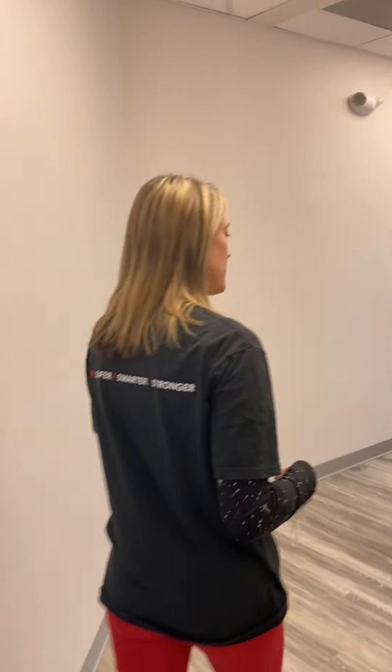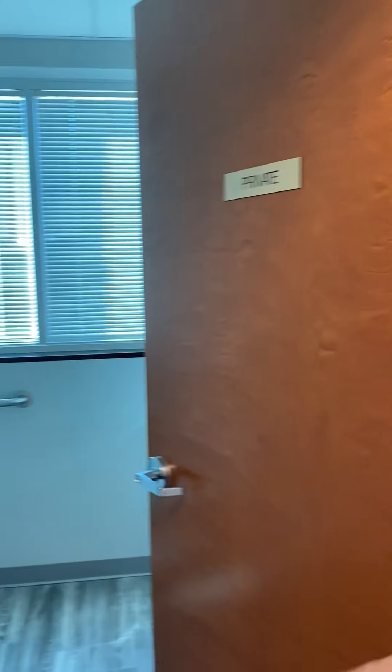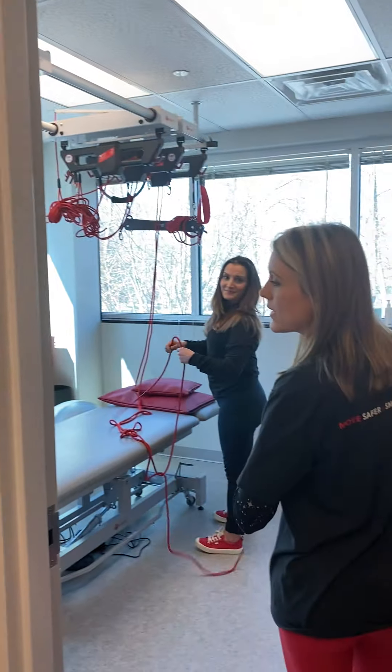I'm going to show you our next treatment room here. This is my treatment room. I'm Becky Keller, pelvic physical therapist. Look at the beautiful view that I have — we get all this natural light coming in, which is beautiful for healing. Looking at the Princeton Woods here, and of course we've got the RedCore system here too.